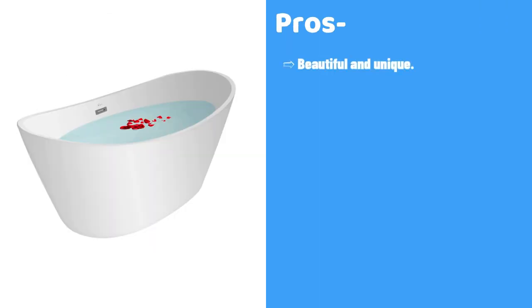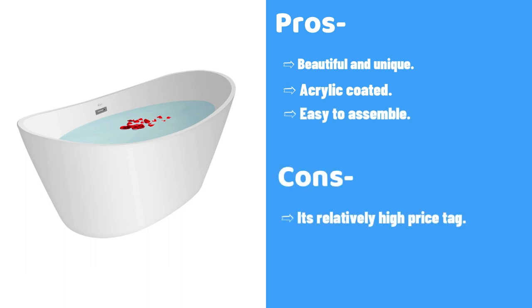Impava bathtubs are as attractive to the eye as they are secure to soak in. International elegance, modern-day designs, and ergonomic capabilities are included in all of Impava's luxurious tubs. From the finest choice of raw materials to the modern-day layout, Impava bathtubs convey innovation and durability. Pros: Beautiful and unique, acrylic-coated, easy to assemble. Cons: Relatively high price tag.